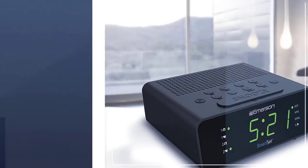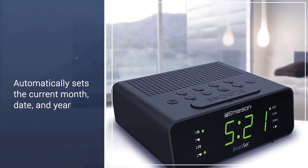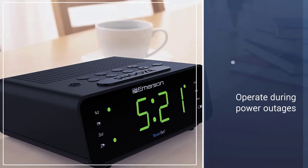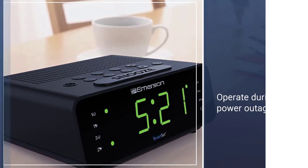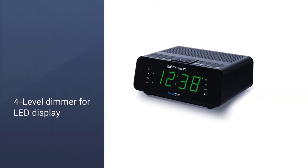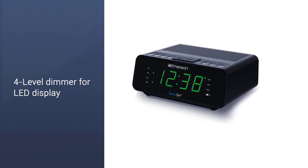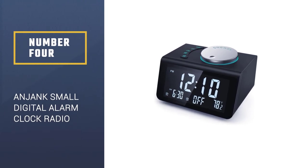There are buttons on the top which have clear labeling. The most impressive thing about this unit is that it automatically sets the current month, date, and year as soon as you plug it in, so power outages will not disrupt the accuracy of the time. You can even make the clock operate during power outages by installing batteries in it.